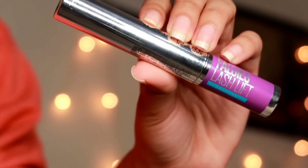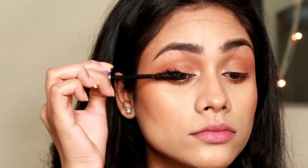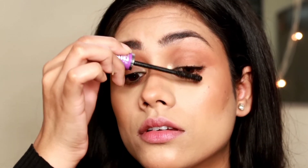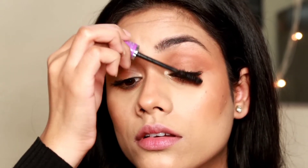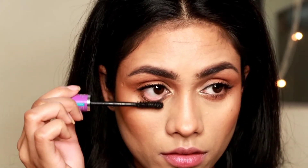To finish up this look I'm taking this Maybelline New York Falsies Lash Lift Mascara — this is the waterproof version. I personally don't wear waterproof mascara daily, but when you want to wear makeup for 7 to 8 hours, you want to use products that will make your makeup long-lasting. This mascara is going to give a lot of volume and length and drama to your eyes. The eyeshadow is very simple, but the mascara is going to make a huge difference. I'm applying it on my upper and lower lash line.